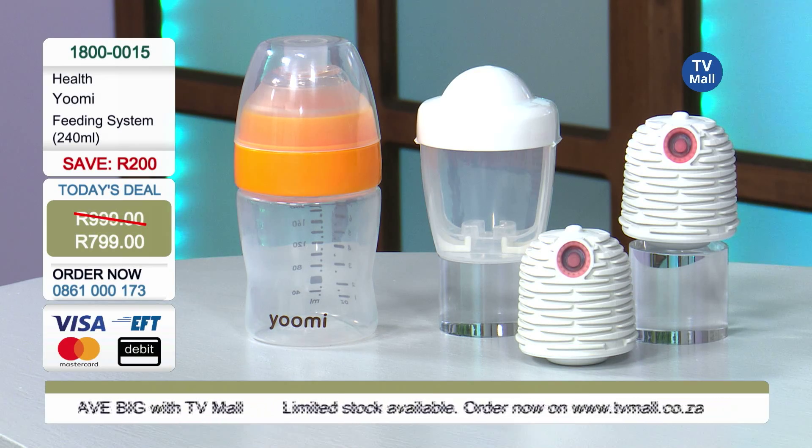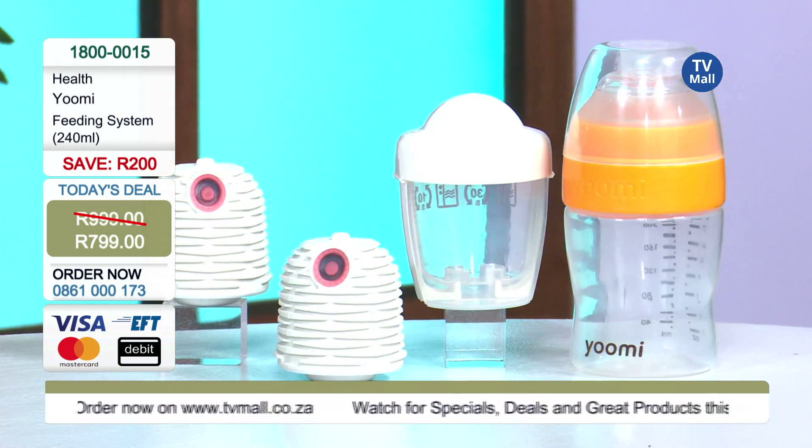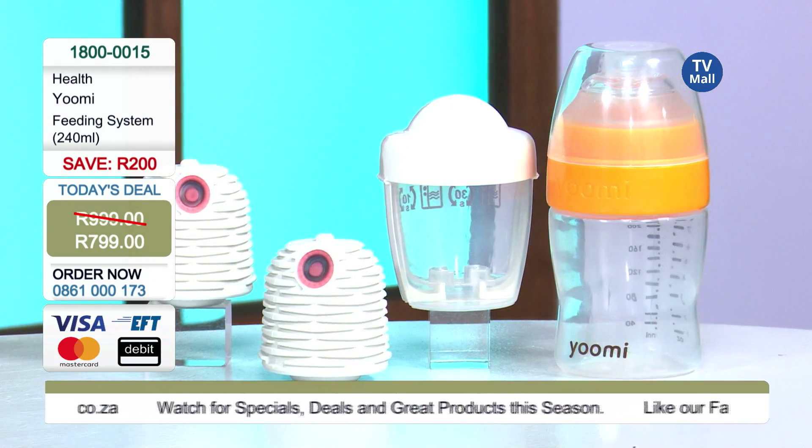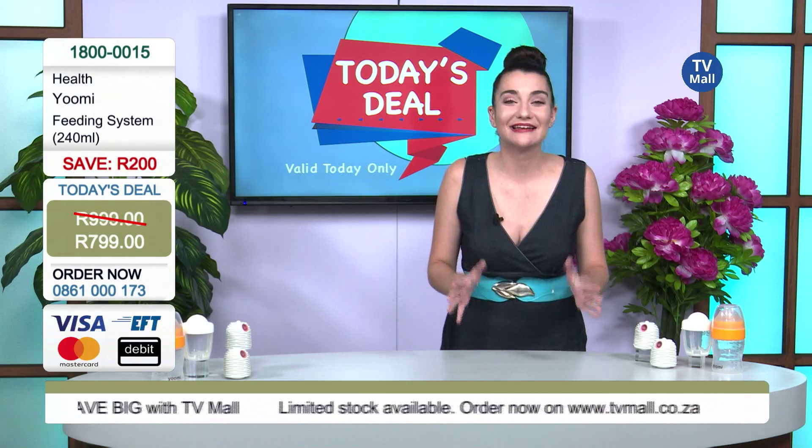You can use it anywhere in the country. We know that we have electricity problems, so with your YouMe feeding system, don't worry about electricity — you can simply warm up that milk and give it to your baby whenever he or she is hungry.